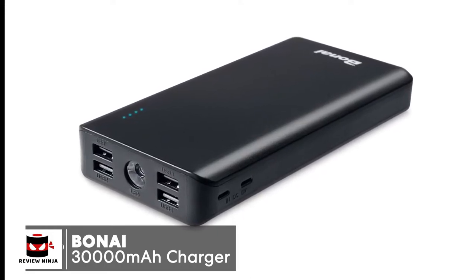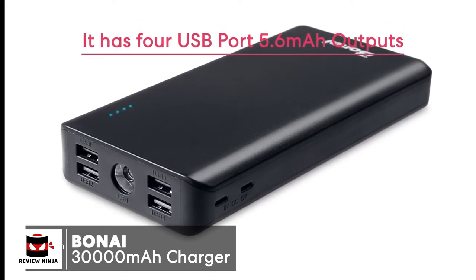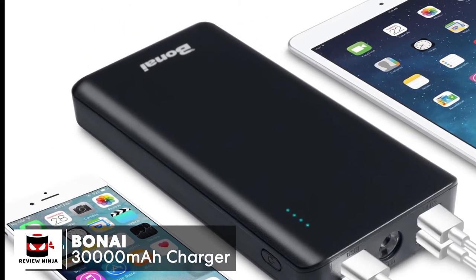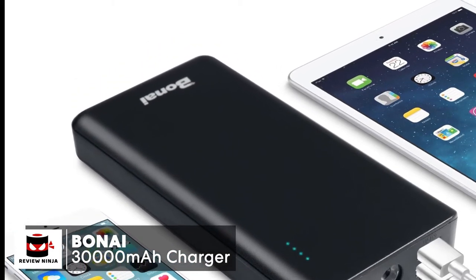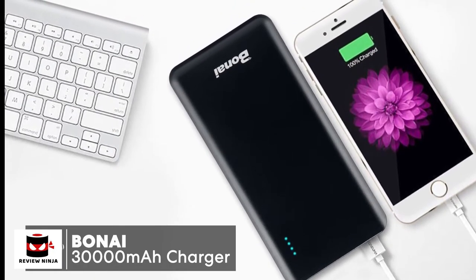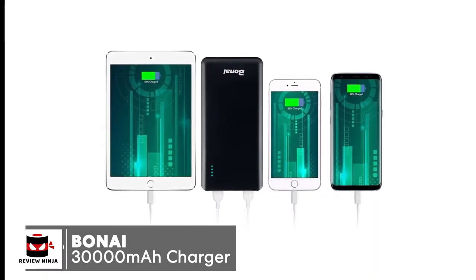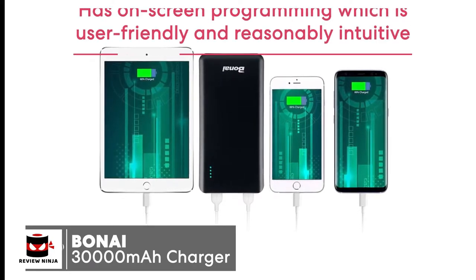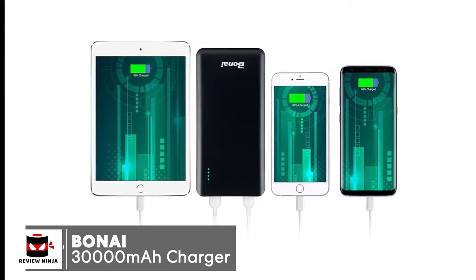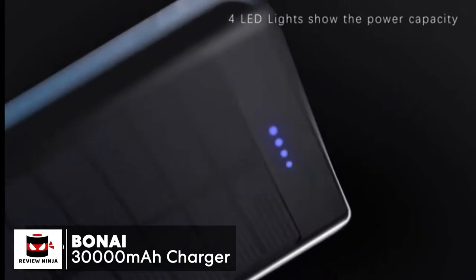It's very versatile with multiple USB-A ports, USB-C, and Lightning ports. It has four USB port 5.6 amp outputs, so you can freely charge iPhones, iPads, iPods, Samsung Galaxy, HTC, and many more devices at the same time — ideal for people traveling with family or friends. The Boni 30,000 milliamp hour portable charger will fully charge an iPhone 6S Plus 7.2 times, a Galaxy S7 6.6 times, or an iPad mini 3 times, which is pretty impressive.